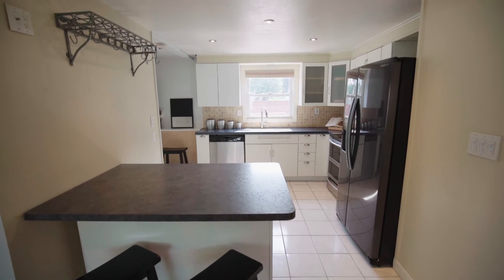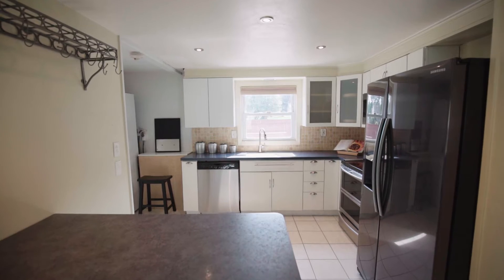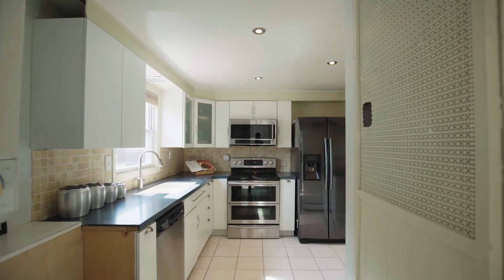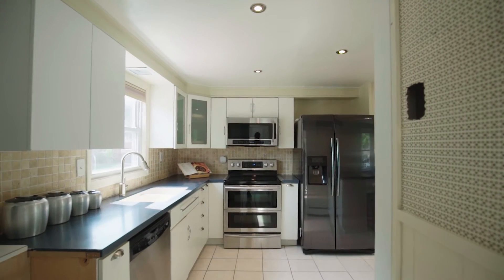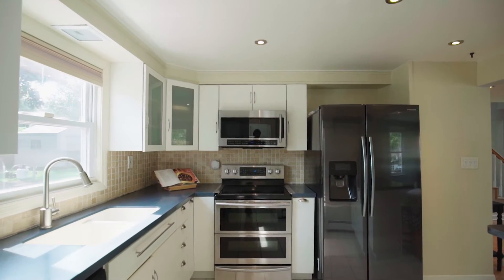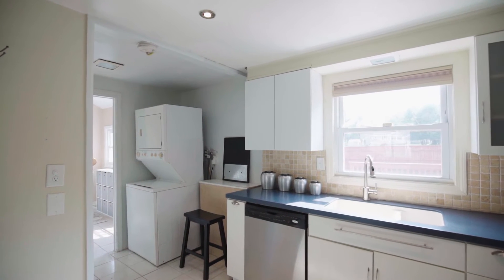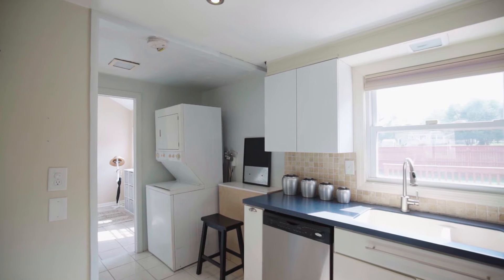The open design connects to the adjacent gourmet kitchen with cozy bar seating along its countertop. High-end stainless steel appliances and a decorative tile backsplash make for breezy, stylish meal prep, while the adjacent stacked laundry adds convenience and ease to household tasks.